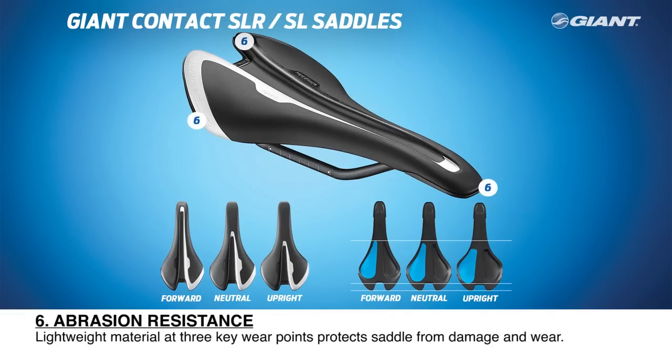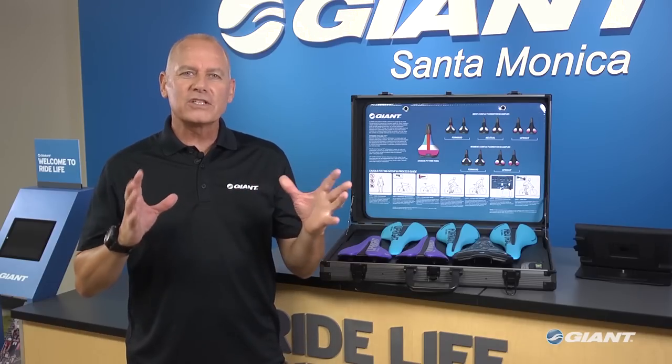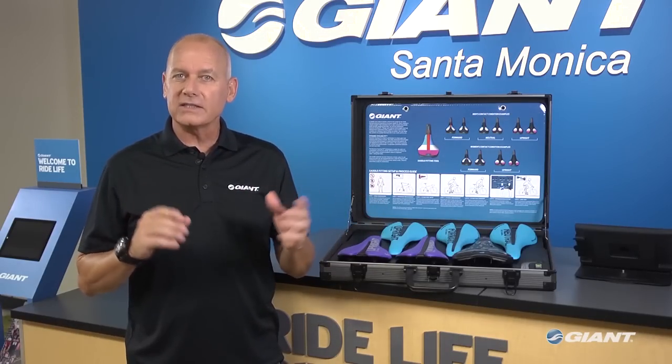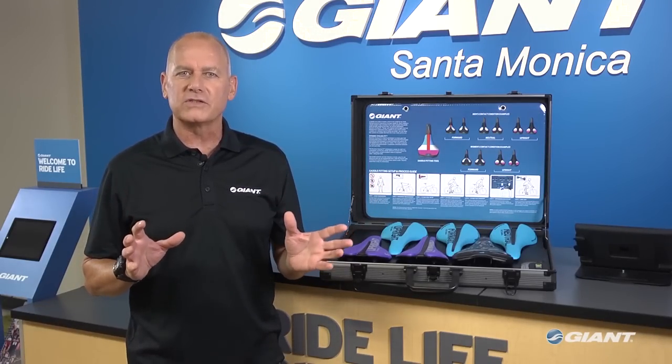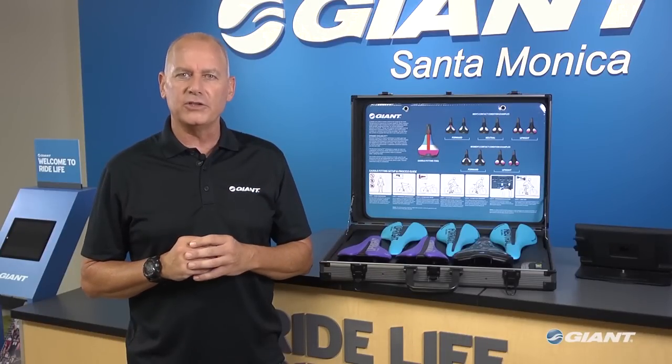Abrasion Resistance: lightweight nylon material at three key wear points — on the two tail edges and the nose of the saddle — protects the saddle from getting scuffed, damaged, or worn. Whatever type of riding you prefer, through Giant's Dynamic Cycling Fit Philosophy, you can enjoy the comfort of a performance saddle that feels like it was made just for you.